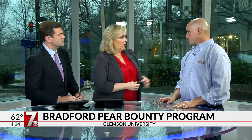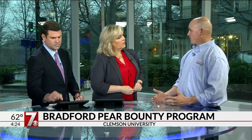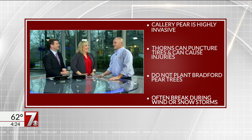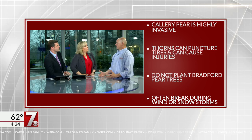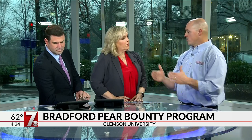So how does the program work? The Bradford Pear Bounty Program asks people to first register so we know how many are coming, then cut down your Bradford pear tree and take a picture with it — a selfie with your tree, or whatever. Bring that to our event at Nettles Park in Clemson on the 29th of February, and we will give you one of 10 different kinds of native replacement trees. We will trade you one tree for one picture.